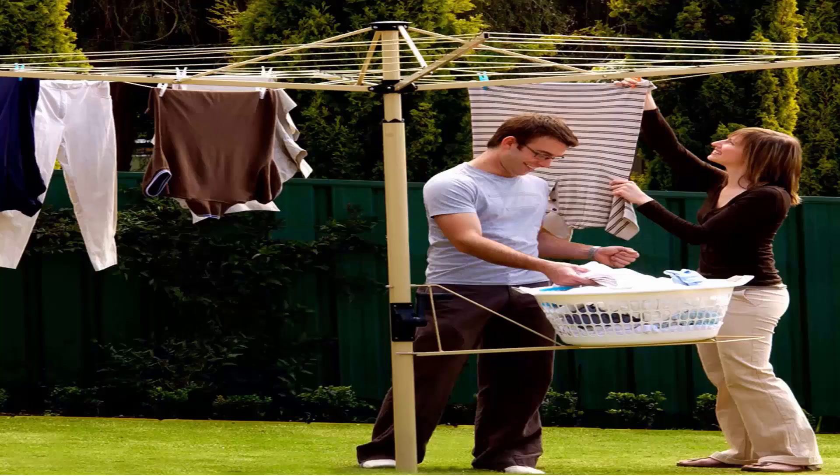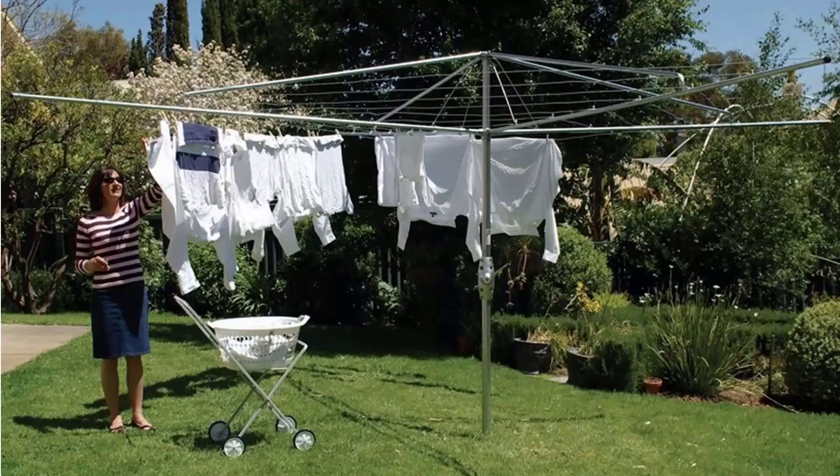You can also get a range of Austral clotheslines, which do come in a cream grain and green as well. If you're looking for the traditional clothes hoist style of rotary clothesline, these are the fixed ones that can't be removed once they're installed, with these units also having the galvanized wire.